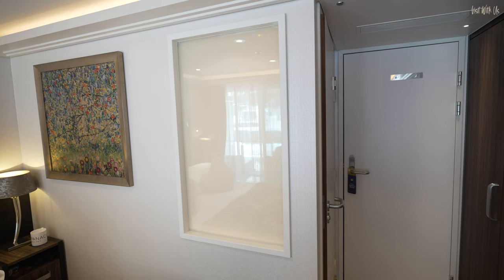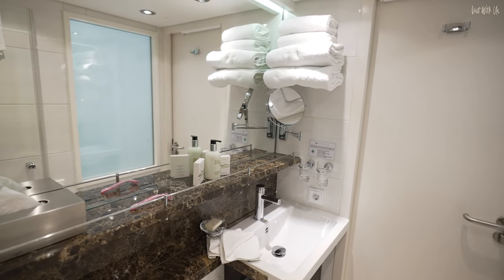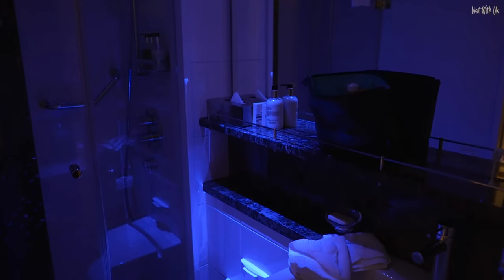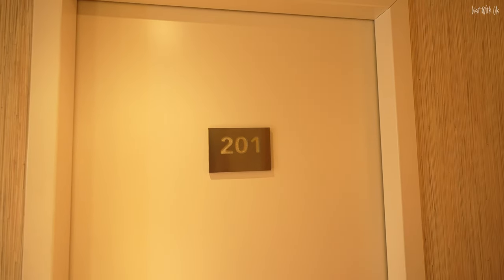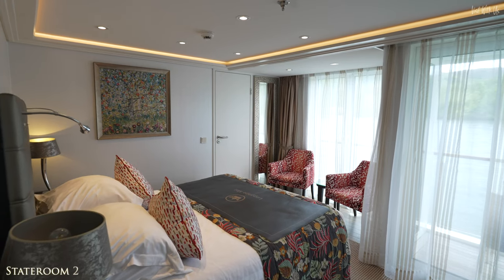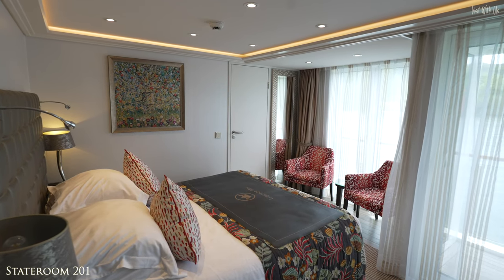And to top it all, one of my favourite little details on any ship, river or ocean — a little nightlight to avoid those middle-of-the-night retina-burning trips to the loo. Things get a bit serious from here on in as we move up the categories to the more generous end of the stateroom scale, starting with category AB on Cello Deck.